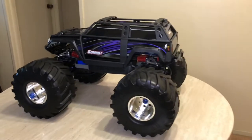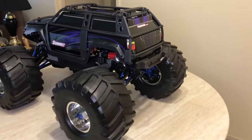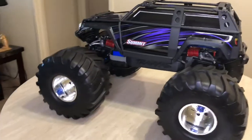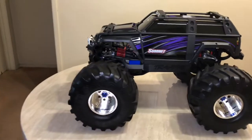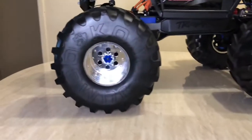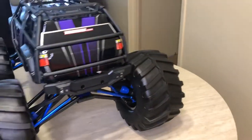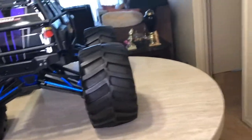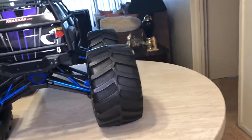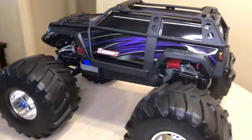Did some things to it, made it my own. As you can see, the highlight of the truck is the big Jumbo Kong wheels I put on. Very huge wheels compared to the stock ones. Very hard to find — I was lucky and fortunate to find a pair that was brand new. I had been looking for these for a long time and had bought a pair.